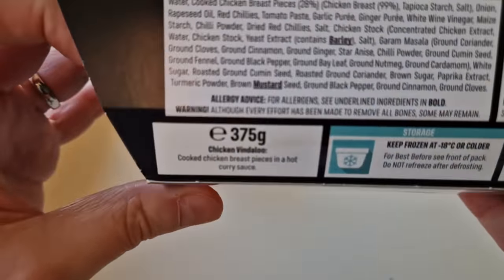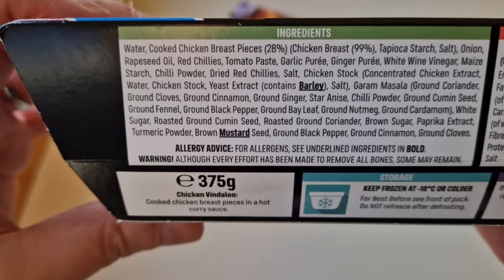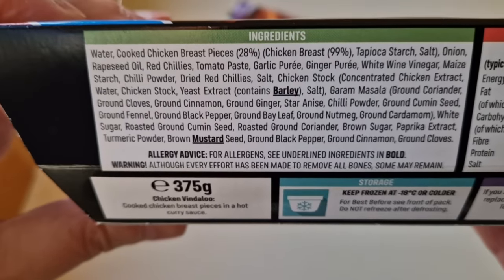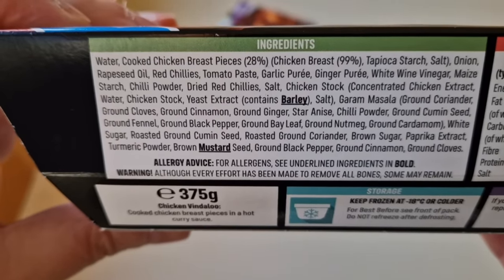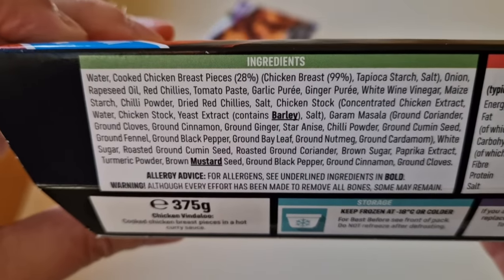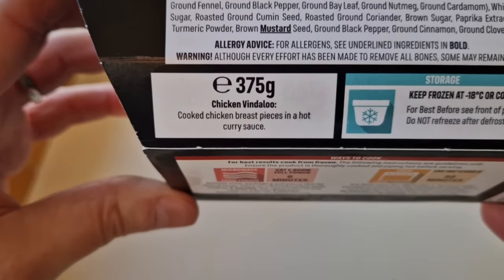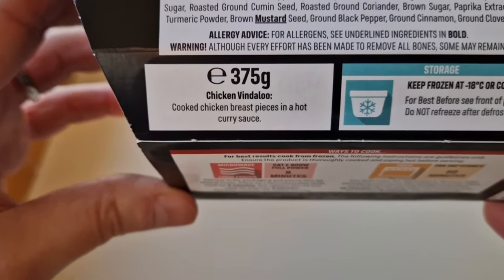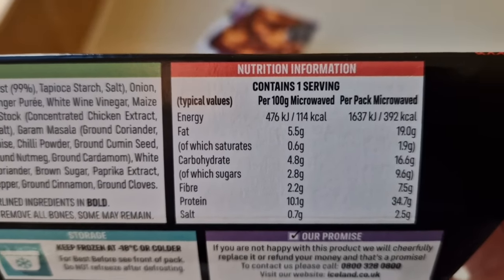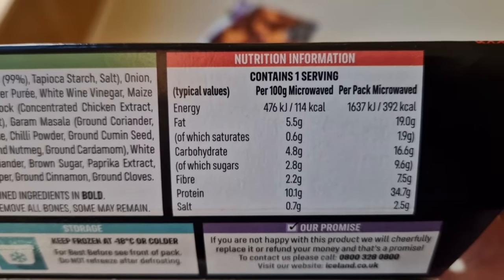Let's have a look at the Iceland one. There are the ingredients - the allergens are barley and mustard. The ingredients look pretty good as well. There's more but there doesn't look like any nasties in there. Chicken breast pieces are 28 percent, so we're getting eight percent more chicken, but it's 25 grams more. Chicken breast 99 percent. 375 grams - cooked chicken breast pieces in a hot curry sauce. There is the nutritional information if you want to pause that and have a look.